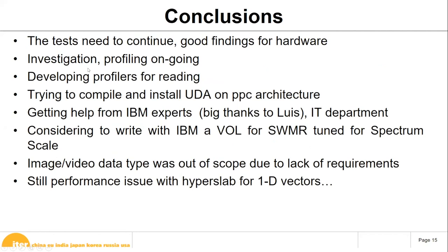The tests are still ongoing. We are doing extensive profiling and will develop read profiling for our clients to understand the CPU bottleneck. We also need to evaluate the CPU architecture, compiling the data access layer on PowerPC. We're getting help from IBM experts and our IT department. We also want to evaluate the HDF5 Virtual Object Layer for Spectrum Scale and whether SWMR functions work well for Spectrum Scale. Image and video data types were out of scope due to unclear requirements, and we still have a performance issue with hyperslab access for one detector.